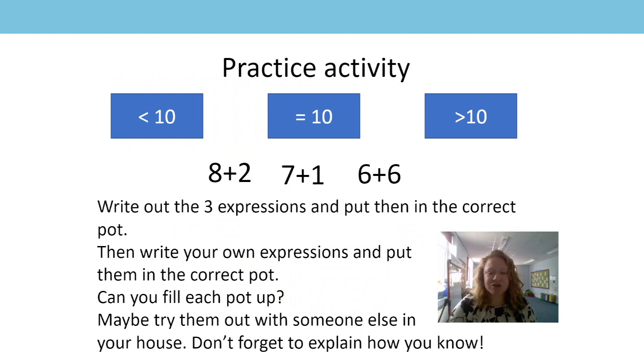For today's practice activity, I would like you to find three pots or cups or boxes — anything really that you can put things in — and mark them up with equal to ten, less than ten, and greater than ten. Then you're going to write out the three expressions that are on the screen and put them in the correct pot. If there's somebody there for you to explain why you're doing that, that would be brilliant. If not, you can explain it to your teddy or something like that. Once you've done that, I then want you to write your own expressions, make them up, and put them in the correct pot. Can you fill up each pot? Maybe try them out with somebody else in your house — a brother, sister, parent, or any adult. The important bit is the explaining how you know which pot it goes into. Have fun, everyone!